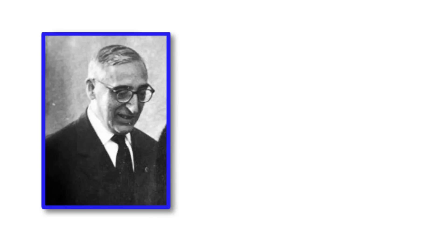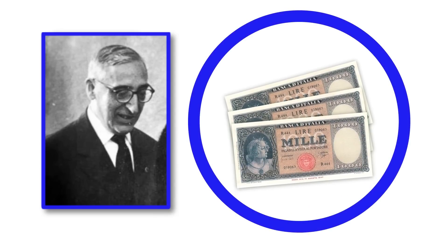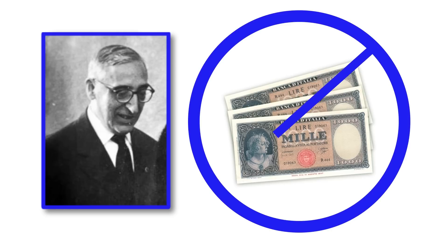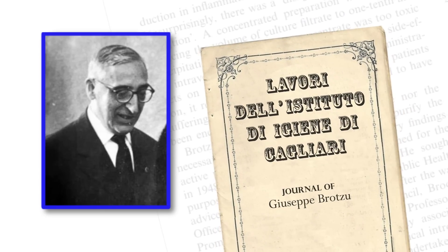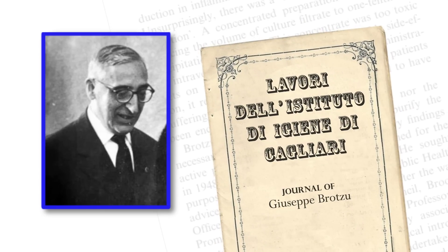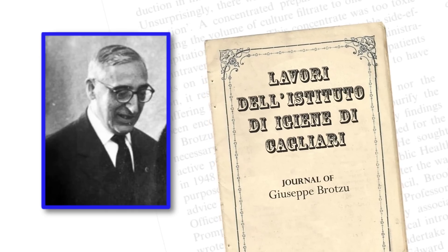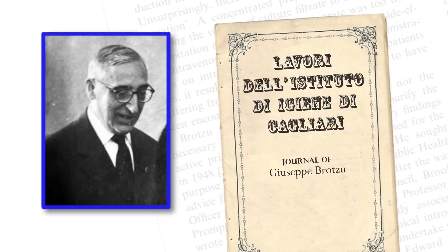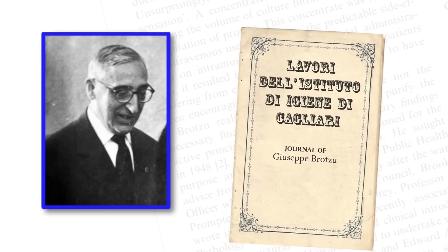Convinced that he had made a medical breakthrough, Brozzu tried in vain to obtain research funding and publish his results, but nobody was interested. Unfazed, Brozzu created a new journal, Lavori dell'Istituto di Igiene di Cagliari. In the first and only issue of the first and only volume, his landmark paper appeared — the only paper. It was written in Italian, and it did not create any interest whatsoever.